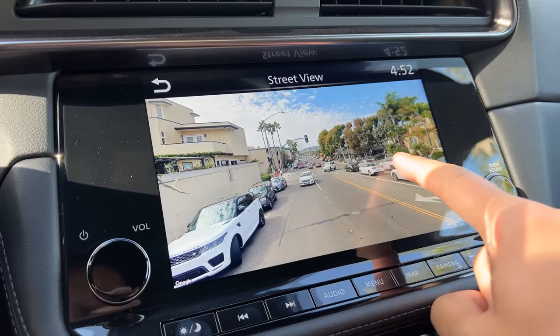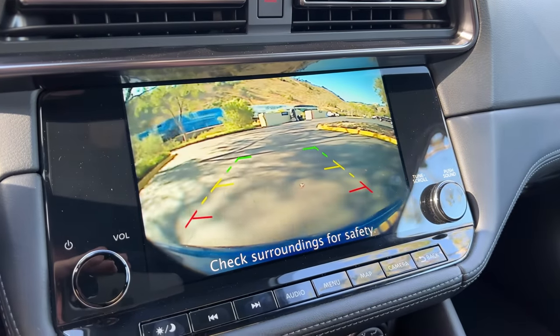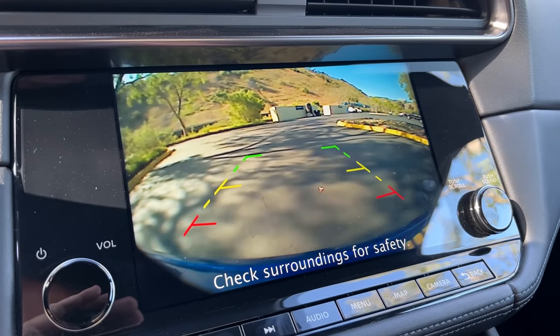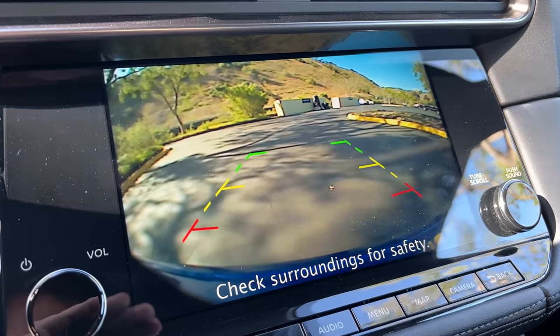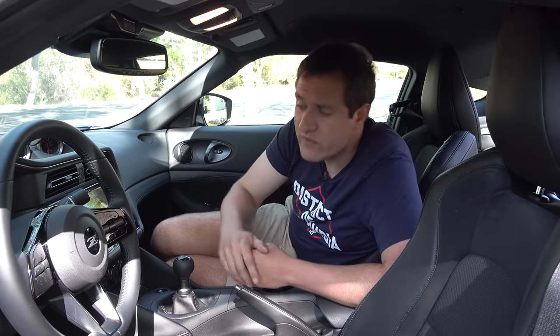A big drawback to this infotainment: the rearview camera resolution is terrible, clearly a carryover from the previous Z model and nowhere near as good as rival cars. There's also no surround-view or 360 top-down camera. The new Z is generally lacking in driver aids — you get adaptive cruise control, lane departure warning, and blind spot alert, but no automatic steering assist. Most sports cars are similar, but worth noting alongside the poor camera quality.